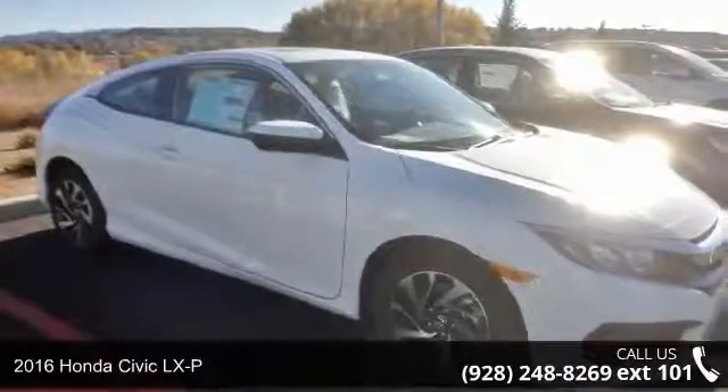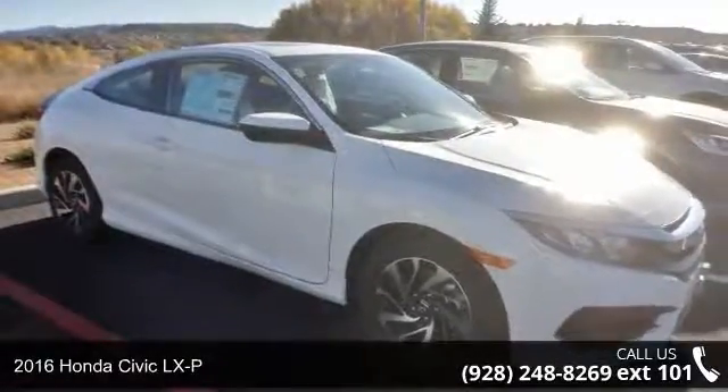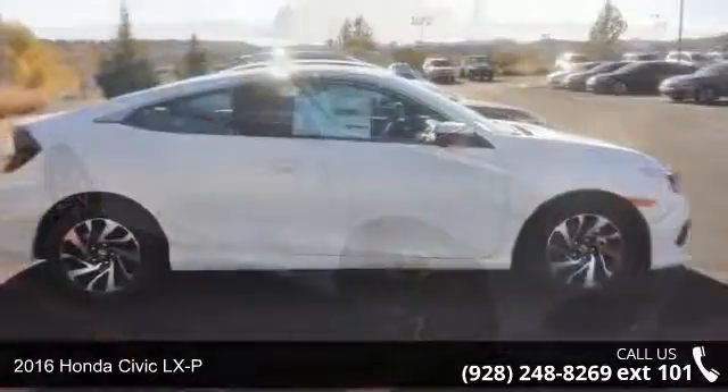Presenting the 2016 Honda Civic LX-P. This may be the set of wheels you've been looking for.